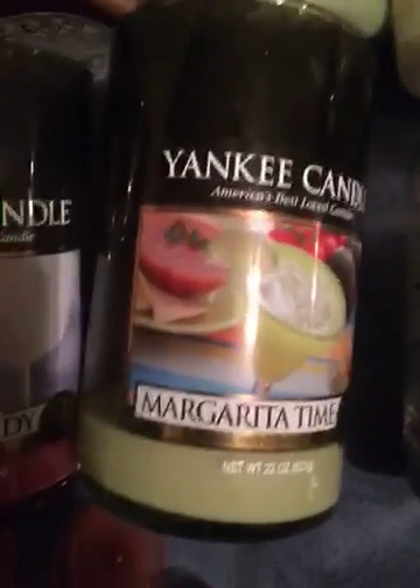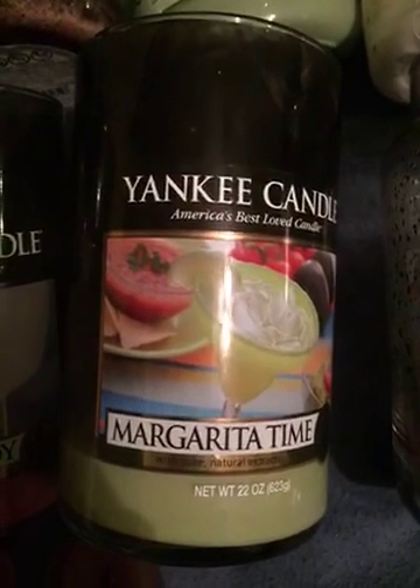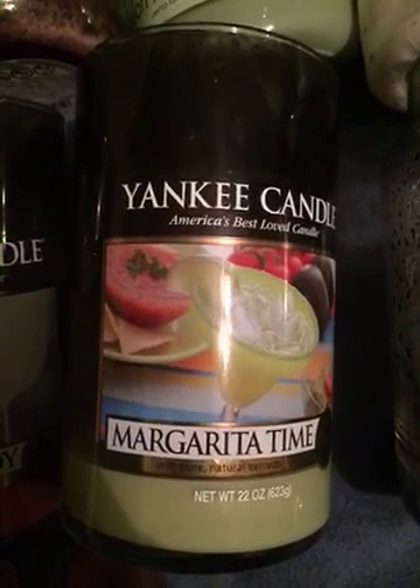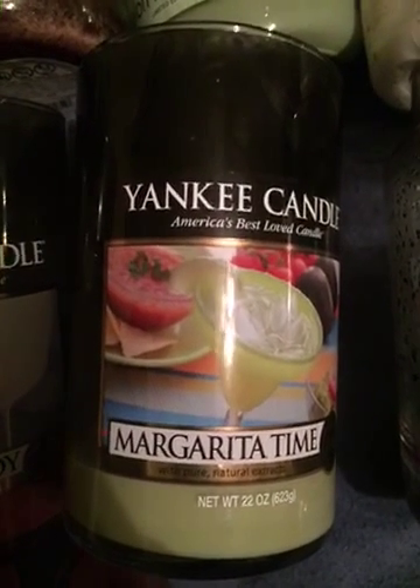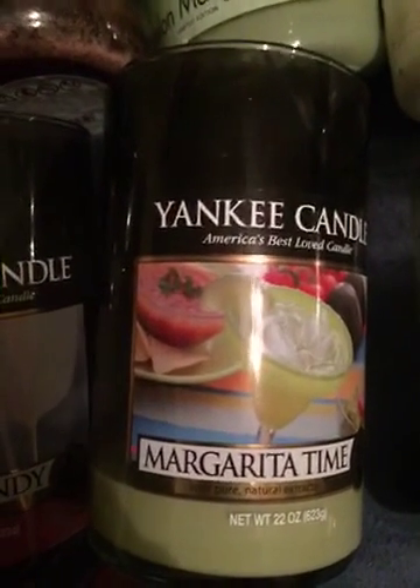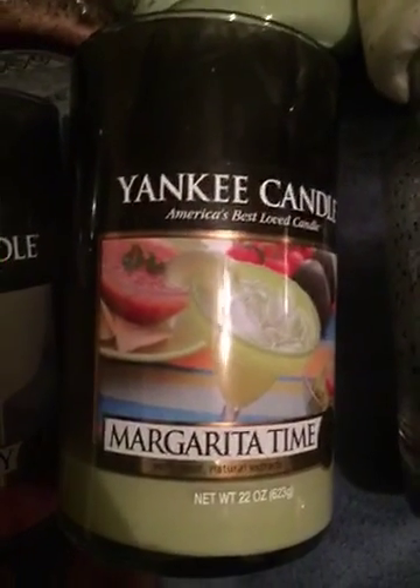This is the Yankee Candle Margarita Time Large Jar Candle in the 2-Wick Tumbler as well. I wouldn't repurchase this candle because it basically solidified the fact that I don't like lime scents. If you do like lime scents, I would suggest this candle because there was a strong throw, but there was a lot of sooting with this one.